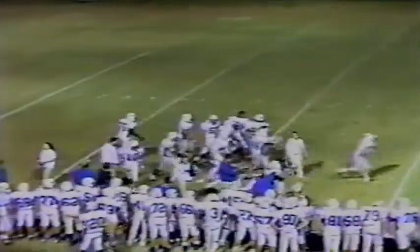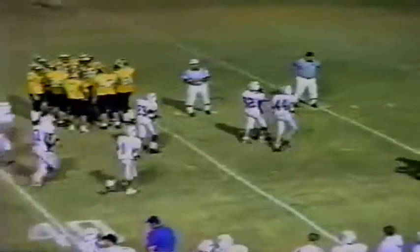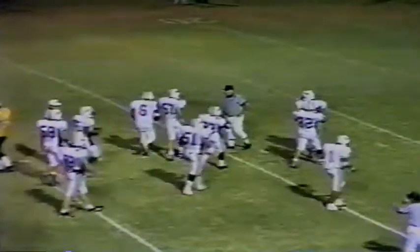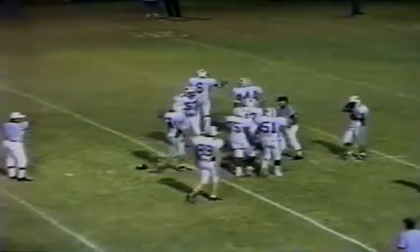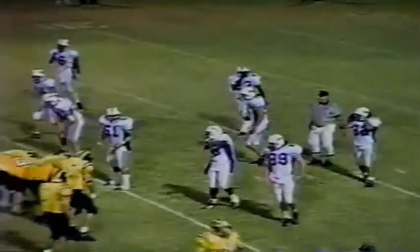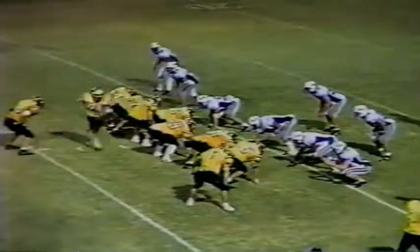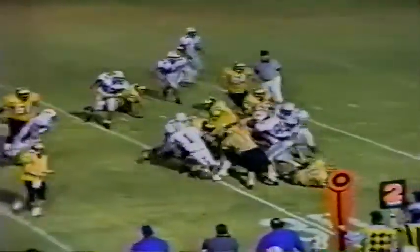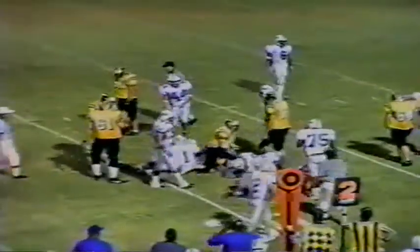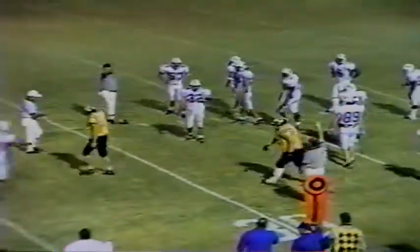Lebanon trails Bradley Central in the first round of the TSSAA Class 5A playoffs by a score of 25-13. We are in Cleveland. Al Morris sets his team, hands it to that big fullback, and he is hit, and he doesn't get the first down this time — it's only second down — but he gets across the 30 down to the 28-yard line, a gain of about two. Justin Jones the first man to hit him. Martin was there on the tackle. Neighbors was around the football.